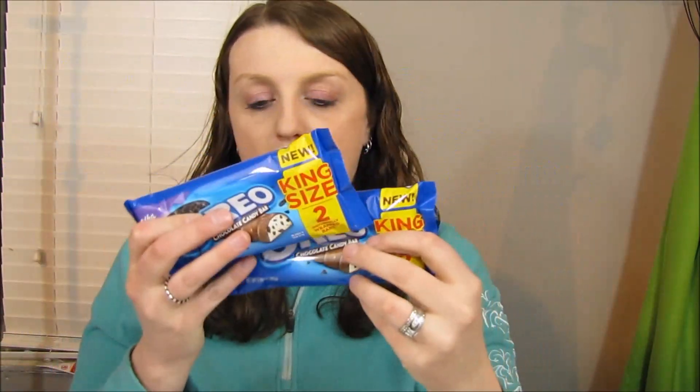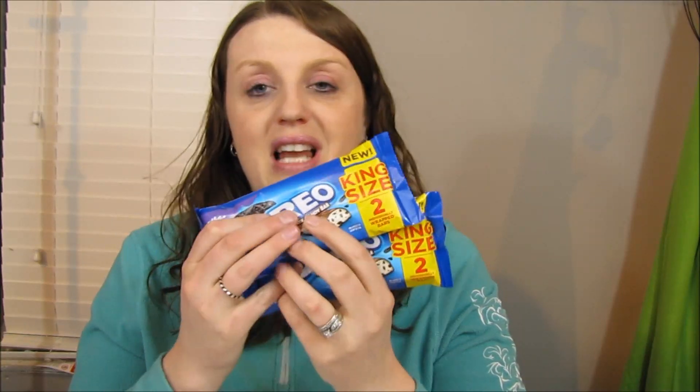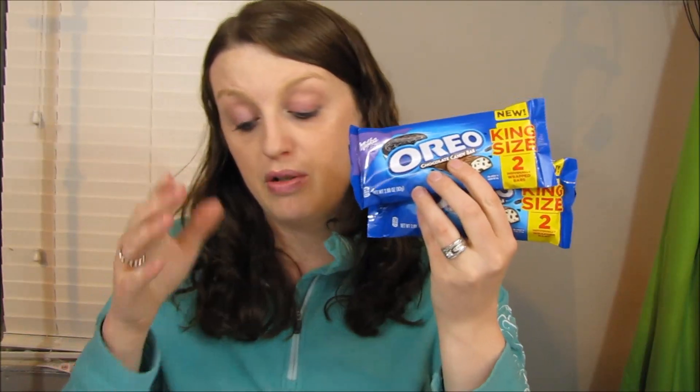I ended up getting the Oreo candies — you have to buy two of them for Ibotta. My store didn't have the smaller ones, only the bigger ones, which is fine because this transaction still became a money maker. These were $1.34 each, so I paid $2.68 for both, then submitted the $1 rebate, making it $1.68 for both. It's not the greatest price but I want to start racking up more Ibotta rebates.